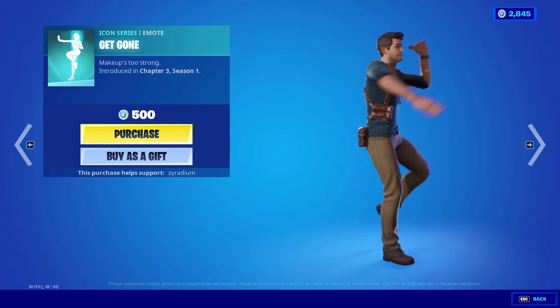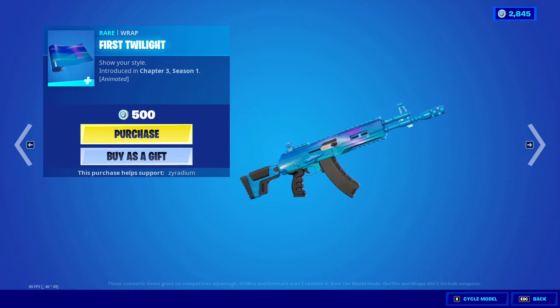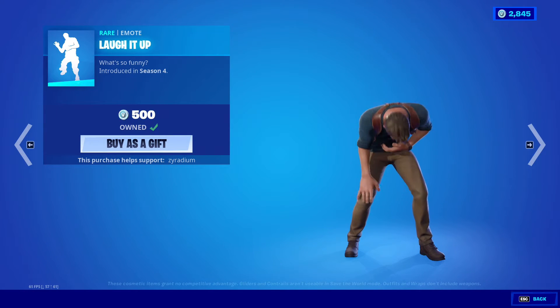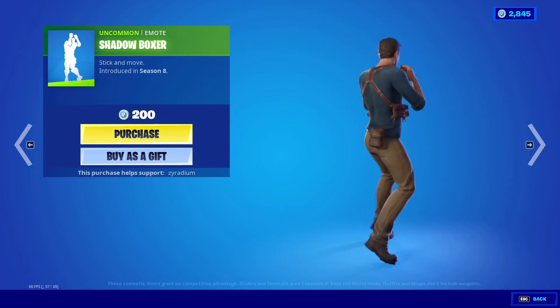We also got the Get Gone emote — yeah, copyright music. We also got First Twilight, and we got Laugh It Up. This is one of the emotes that a lot of people have or want to have.